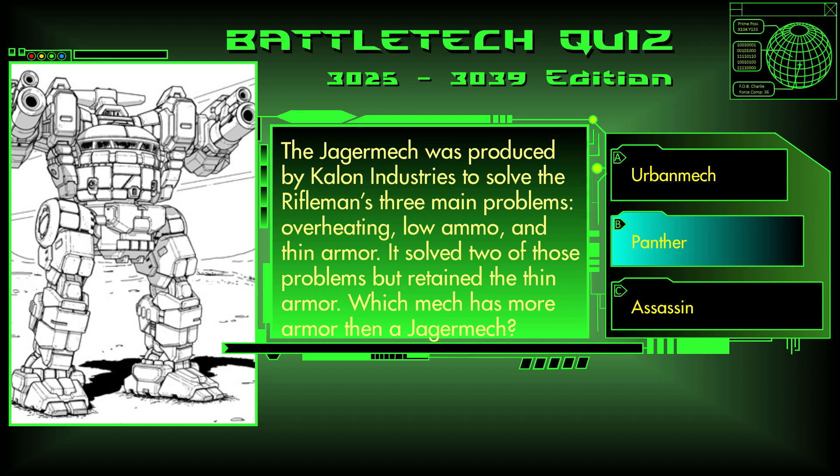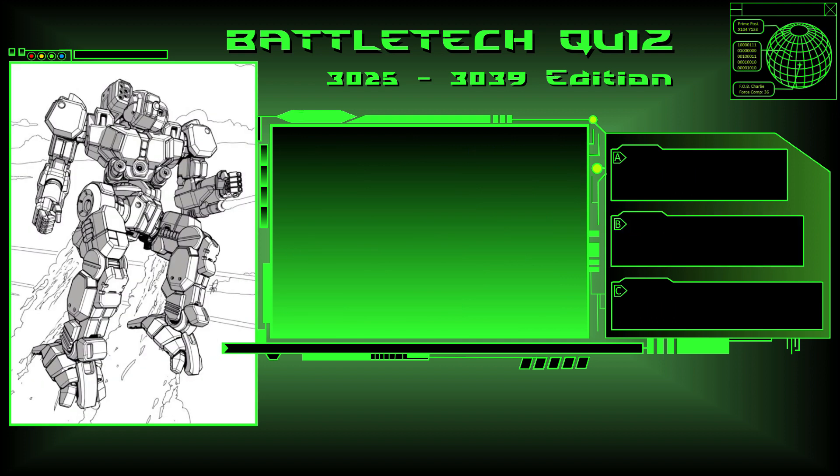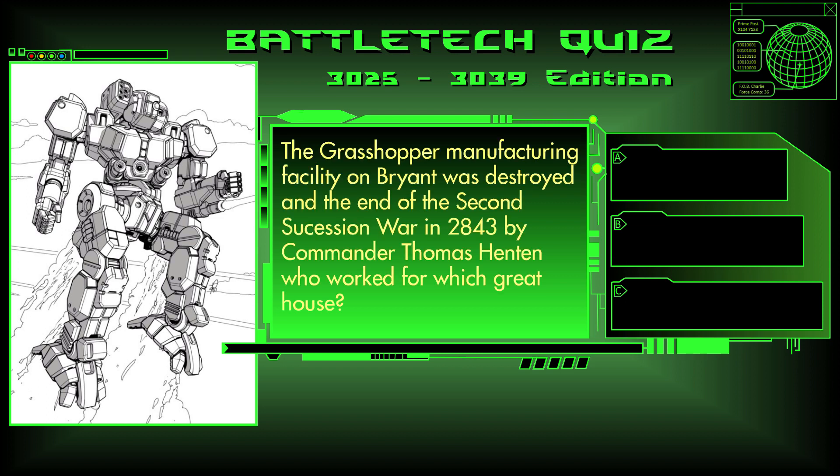Fun fact: the Urbanmech has the exact same armor as the Jaegermech at 96 points. Question 26. The Grasshopper manufacturing facility on Bryant was destroyed at the end of the Second Succession War in 2843 by Commander Thomas Hinton, who worked for which great house? Kurita, Marik, or Liao?